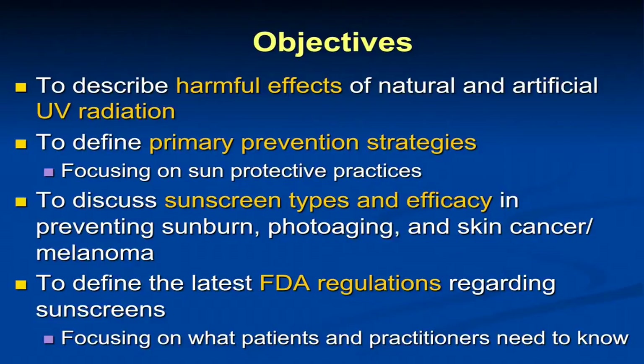What I want to talk about tonight are some of the harmful effects of both natural and artificial ultraviolet light. I'm going to talk about how we can potentially prevent skin cancer through sun protective practices. I'll talk about various sunscreen types in terms of their efficacy in preventing sunburn, photoaging, and skin cancers. And then I want to go into some of the newer FDA regulations on sunscreen labeling and what we hope is coming in terms of truly effective sunscreens in the U.S. — we're far behind other developed countries in this realm.